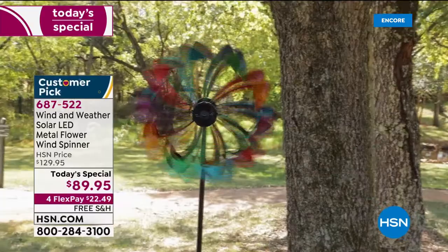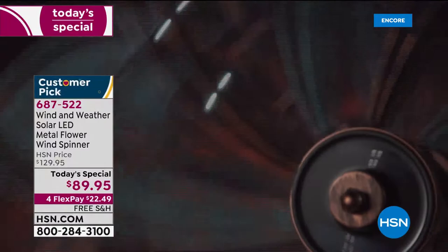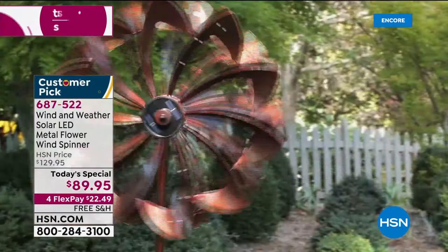When you get it home, you're going to feel the density of that metal and say 'this is really well constructed.' Free shipping, four flex pays to spread payments over four months — tonight it's $22.49 with free shipping. And you have 90 days — I call it love it or leave it — to make sure you love it, or return it for a full refund.